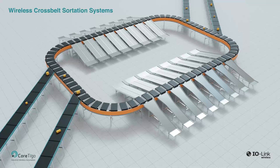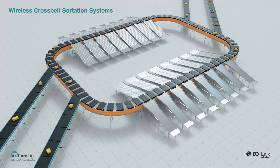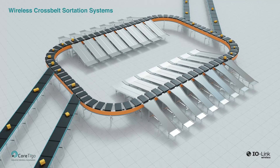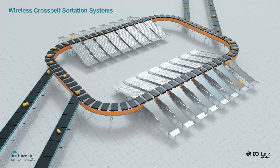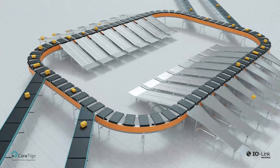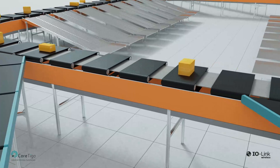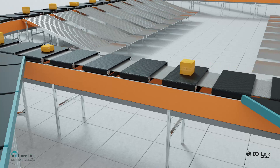In the fast-paced world of logistics and distribution, efficiency is key. Cortigo's IO-Link wireless technology sets a new level for performance in cross-belt sortation systems. Designed specifically for industrial factory automation environments, the IO-Link wireless standard meets the demands of speed, precision, and flexibility in large and noisy facilities.